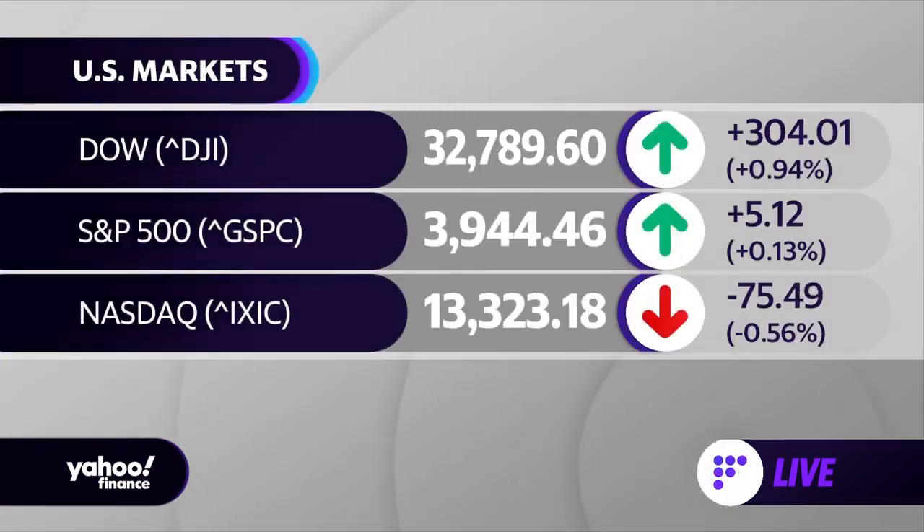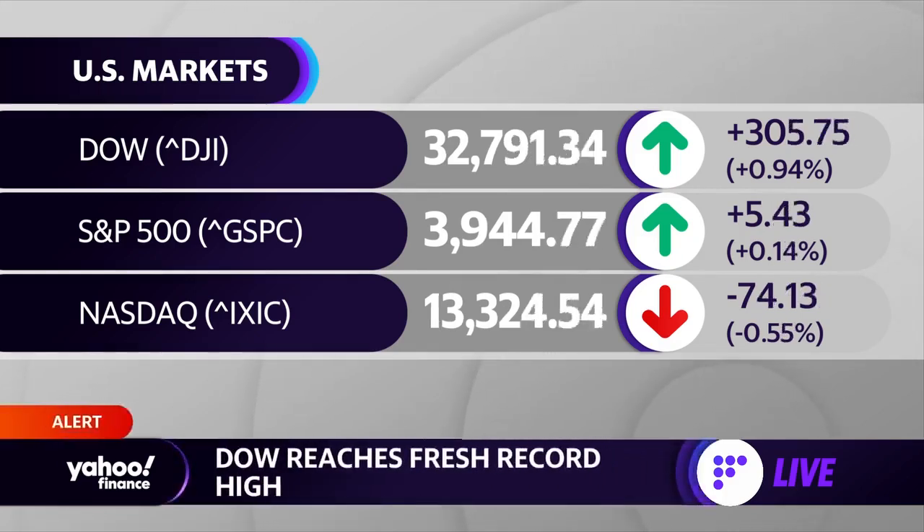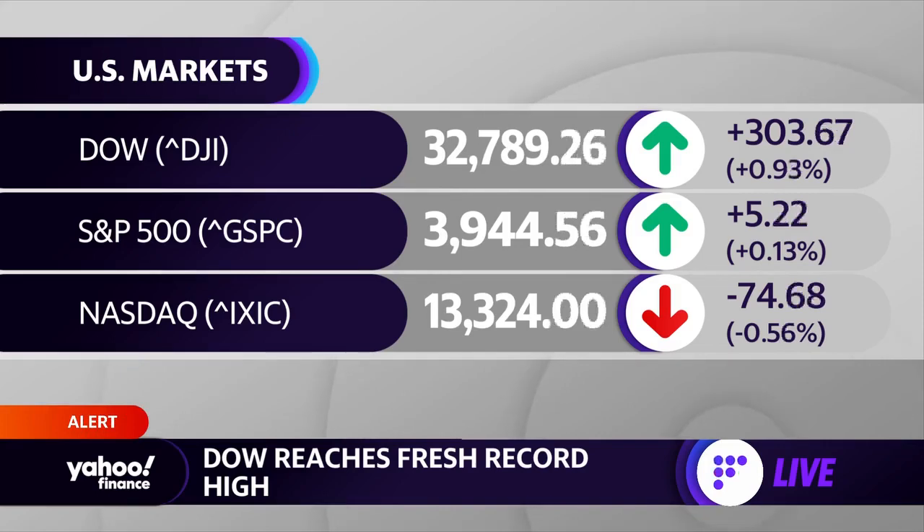We've got just a couple of minutes left until the closing bell. Let's take a check of the market and see what's happening. We've got a mixed picture, but the Dow pushing higher — up over 300 points — the S&P 500 up five points, and the NASDAQ down about 74 points.